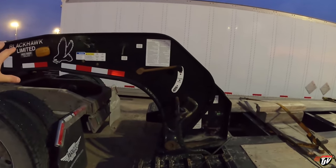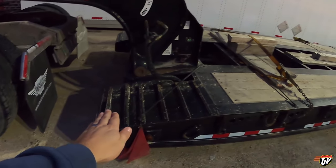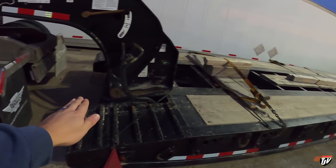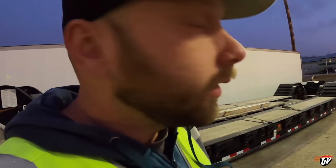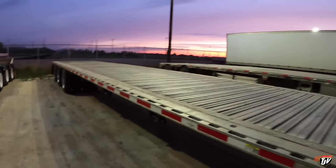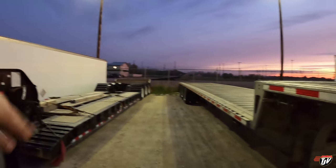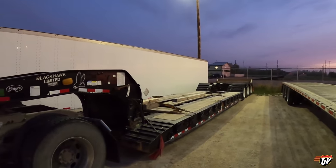So this is a removable gooseneck, RGN trailer. The way you load this thing with like a big tractor — you see there's like little ramps right here. You remove this whole thing, that stays on the truck, and this thing gets set on the ground. And then you drive right up on there. But I'm not picking up any equipment today, I'm just picking up a giant crate. Now these are our step decks here. The crate I'm picking up is obviously too high to be put on these. See how that deck sits a lot lower — I'm guessing it's a really high crate. We would be over height on a regular step deck, so I need a lower deck, and that's why I'm taking this today.